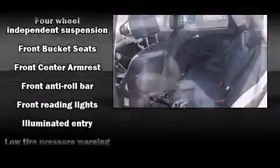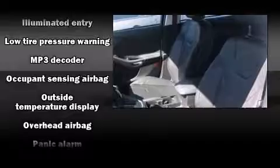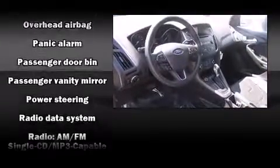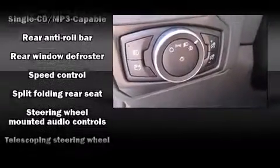Safety equipment has been integrated throughout, including dual front impact airbags, head curtain airbags, traction control, ignition disabling, and ABS brakes. Brake Assist technology provides extra pressure when applying the brakes.